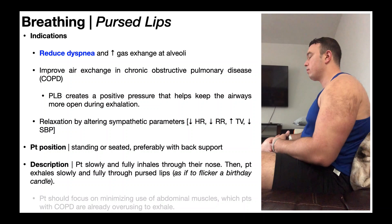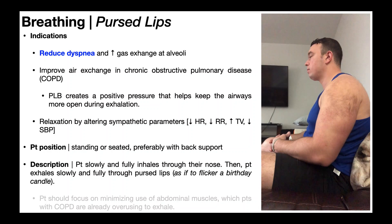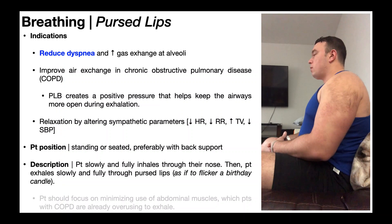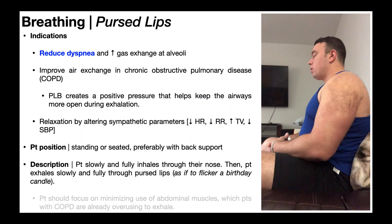The patient position for pursed lip breathing is either standing or seated — seated is preferable because it promotes more relaxation, and they should have some back support. Pursed lip breathing is performed by slowly and fully inhaling through the nose, then the patient exhales slowly and fully through pursed lips as if to flicker a birthday candle. In general, there are no set parameters for how long each phase should occur, but they need to be slow and full, and the exhalation should last at least four seconds.